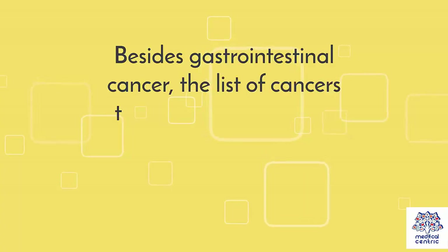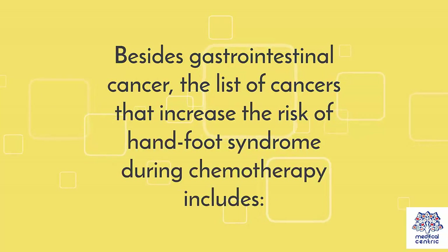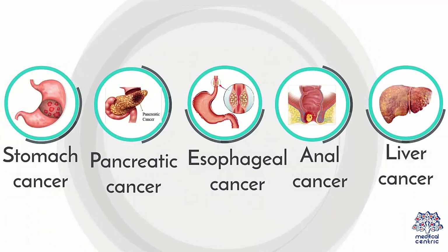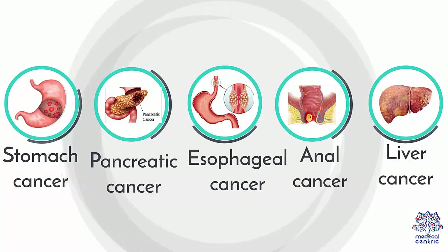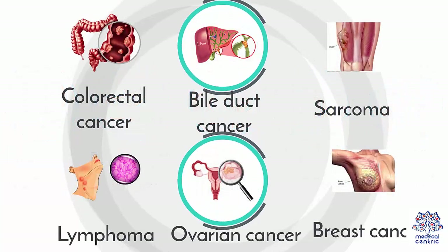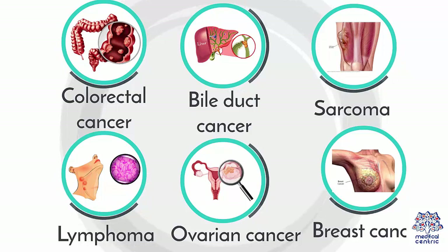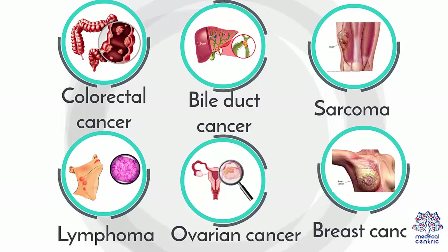Besides gastrointestinal cancer, the list of cancers that increase the risk of Hand-Foot Syndrome during chemotherapy includes: 1. Stomach cancer; 2. Pancreatic cancer; 3. Esophageal cancer; 4. Anal cancer; 5. Liver cancer; 6. Colorectal cancer; 7. Bile duct cancer; 8. Sarcoma; 9. Lymphoma; 10. Ovarian cancer; 11. Breast cancer.